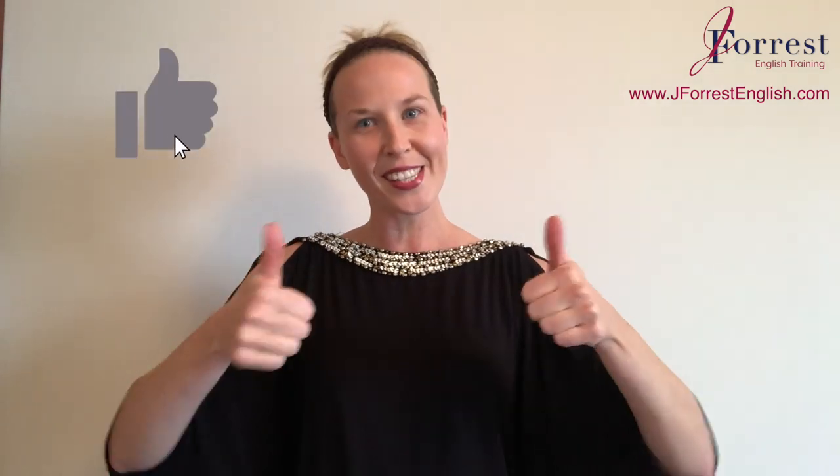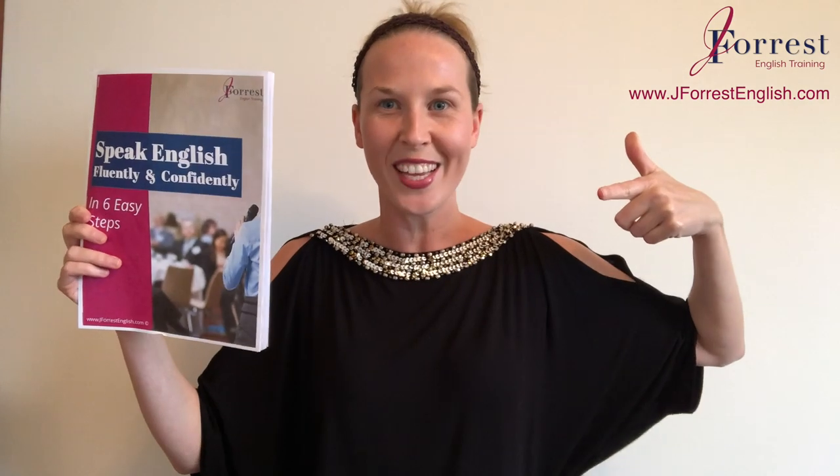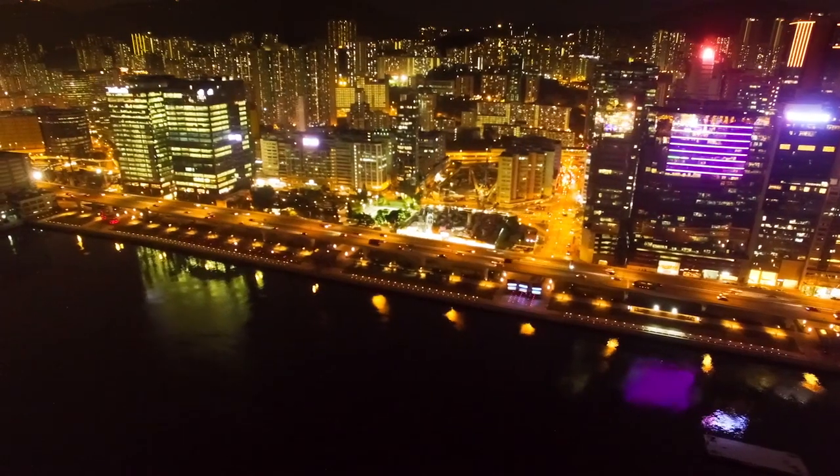If you found this video helpful, please hit the like button, share it with your friends, and subscribe. Make sure you head over to j4isenglish.com and download your free speaking guide, where I share six tips on how to speak English fluently and confidently. Until next time, happy studying. A new idiom, a new phrasal verb added to your vocabulary — sounding so fluent and natural now. Don't stop there — check out this video, and don't forget about this video. Make sure you subscribe, and until next time, bye.